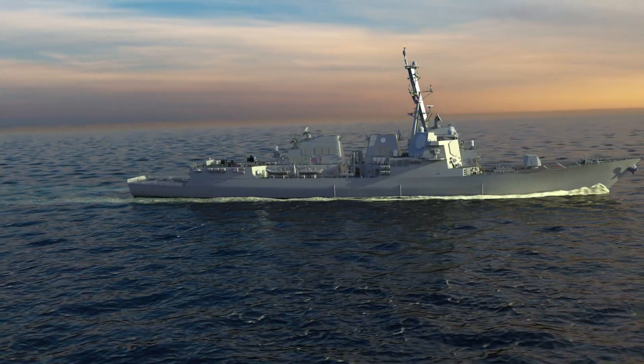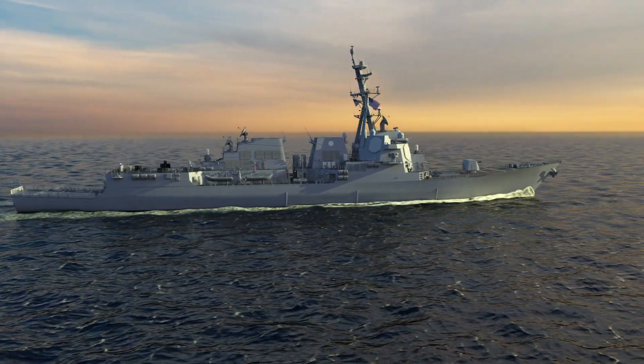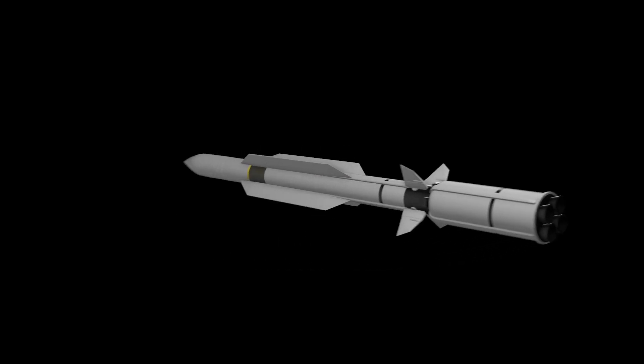The Navy's Arleigh Burke-class missile destroyer, the USS Daniel Inouye, DDG-118, utilizing the Standard Missile 6 Dual-2, or SM-6 Dual-2 with software upgrade,